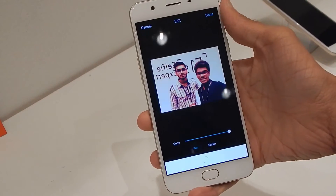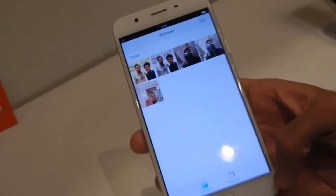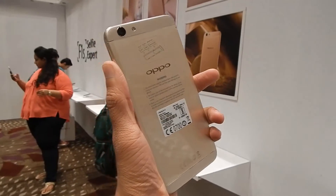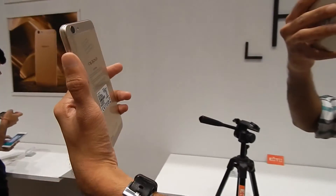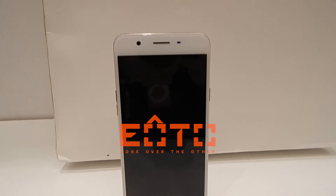Overall, we would recommend going for this device only if you are a selfie lover. Apart from this, there isn't anything exciting or groundbreaking about the F1S. Thanks for watching — don't forget to like this video and stay subscribed to YOTO Technologies. For all other news, go to yoto.tech.